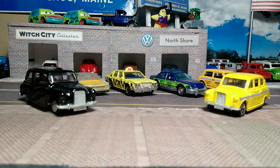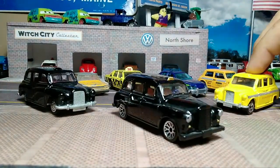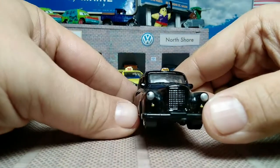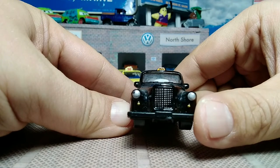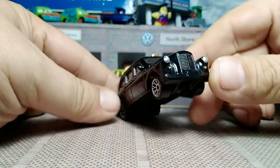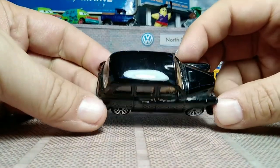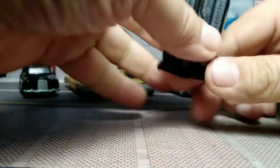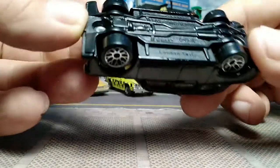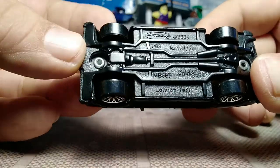Then we've got Matchbox's version of the British taxi. It has lace wheels, a taxi light on the top, tampo headlights, and little indicator lights on the front — no grill, which is interesting. Black interior, tan interior, black base. It's in 1/63rd scale, copyright 2004.